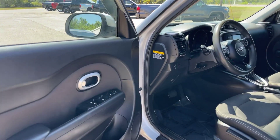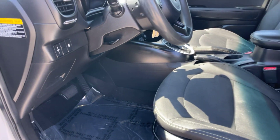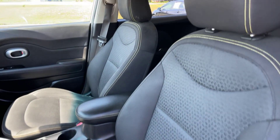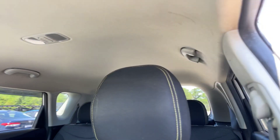Moving right along to the driver's side of the vehicle — we'll get you a good look at the seat here, and we'll take a look at the headliner as well. The headliner is in great shape still: no rips, tears, stains, nothing's falling down or anything like that.